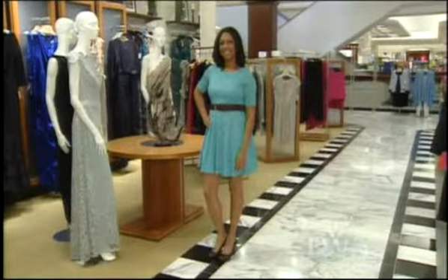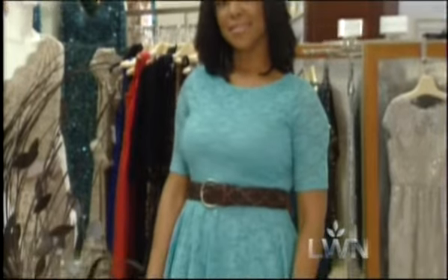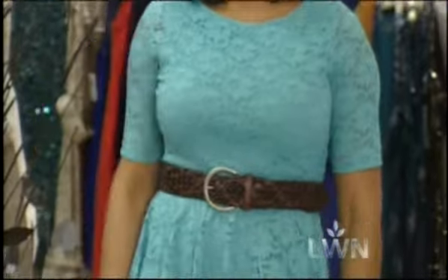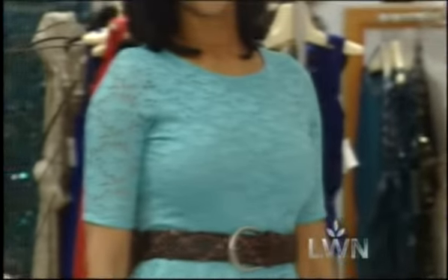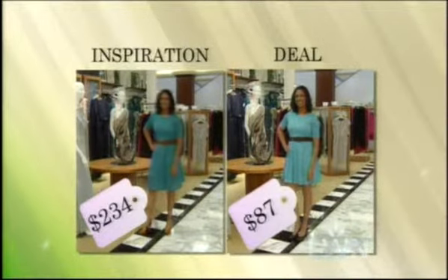For her deal version of this look, Sarah took us to the juniors department — a place you wouldn't normally think about shopping. But you can find great, on-trend things there too. Keep in mind that juniors' clothes are often cut smaller, so sometimes you have to go up a couple of sizes. They found a very similar color green dress, with a woven belt and shoes in dark brown. This style of dress is super flattering for lots of different body styles. The department store look is $234, and the deal look from the juniors department is $87.